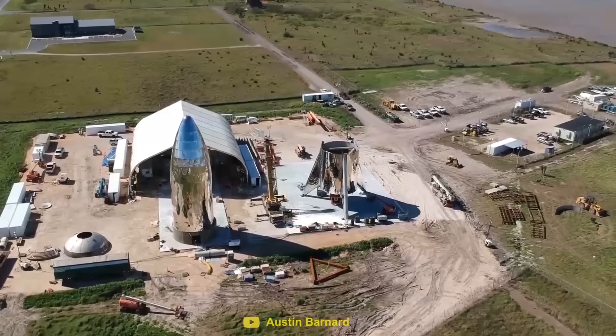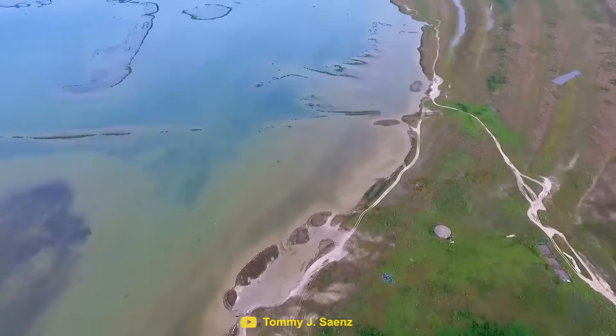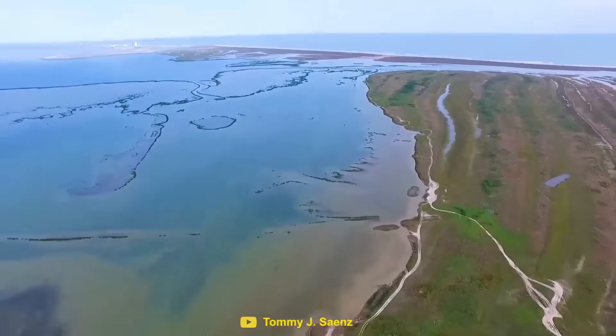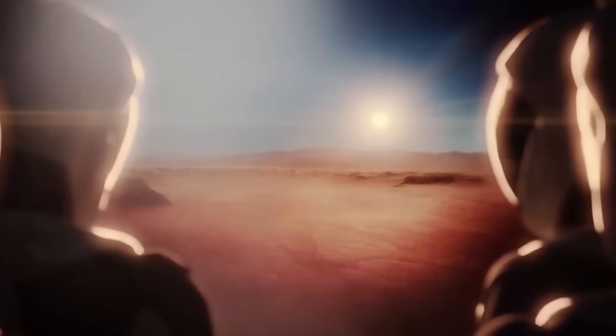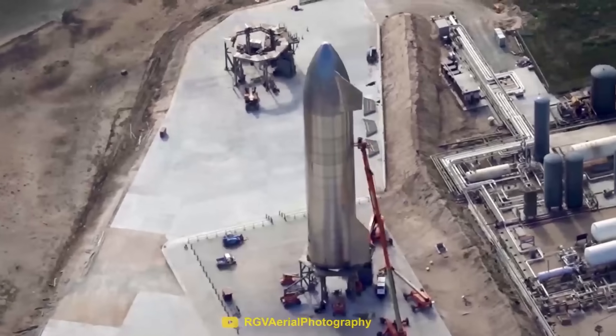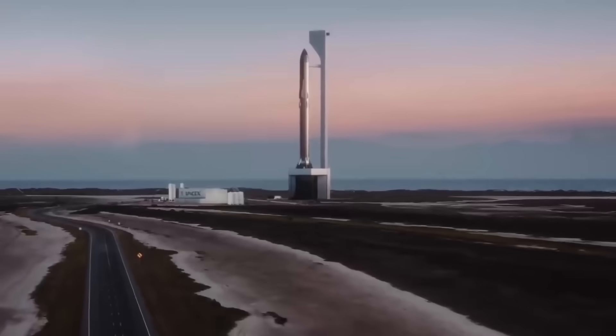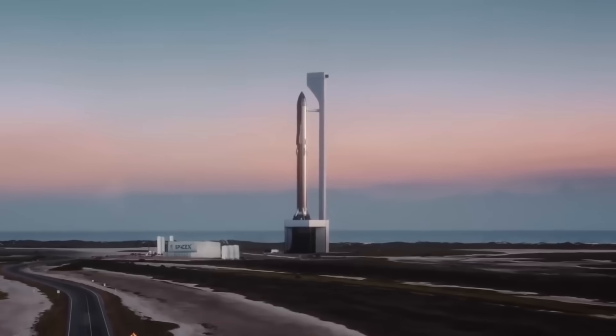At the end of 2018, the first Starship prototype began to take shape. After taking over a dirt field in Texas, SpaceX started a long journey of development with the hopes of taking humans to Mars. Two years later, the progress of Starship has been mesmerizing. In almost every way, Starship is more ambitious than any other rocket in the history of spaceflight.